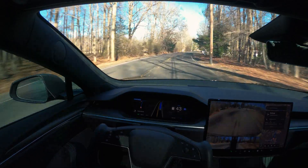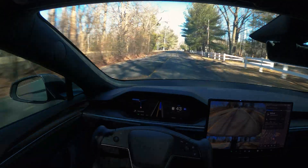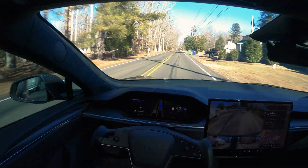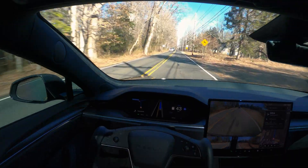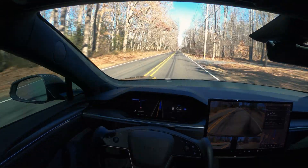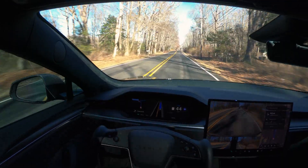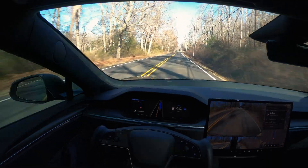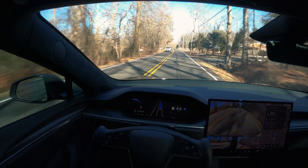Another thing still not addressed in this version of FSD is pothole detection. You've got to be careful — if you're driving and you see a pothole, you may have to take over and move around it yourself, because FSD is not going to account for it. Especially if you have 20- or 21-inch wheels with low-profile tires, going over potholes is going to have a bad impact, so you don't want to damage your tires.